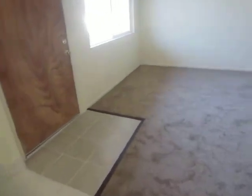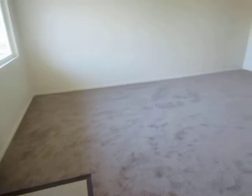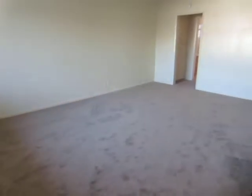This is a bright and spacious upper unit. It gets great natural lighting, and there's plush carpet throughout the living area and bedroom.